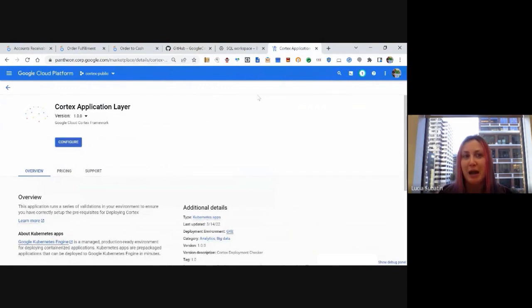We now have the data foundation available on GitHub with updated instructions, including two videos on how you can deploy this yourself. If you do not have something to replicate data, we also include the ability to replicate your data using test data that will create your own tables for you to play and see what the models look like.